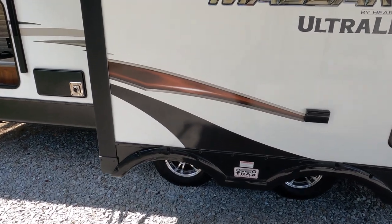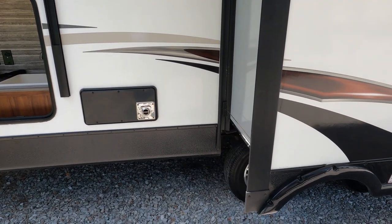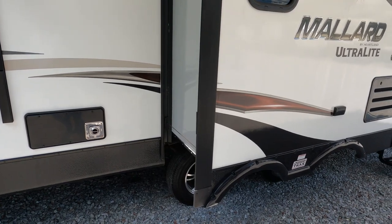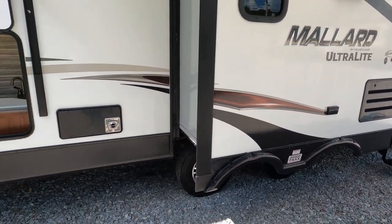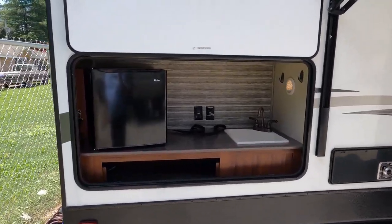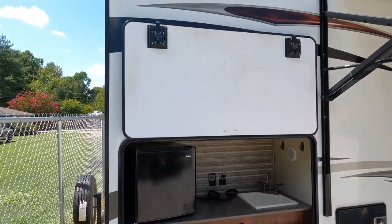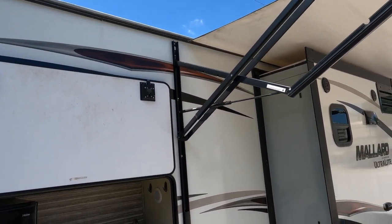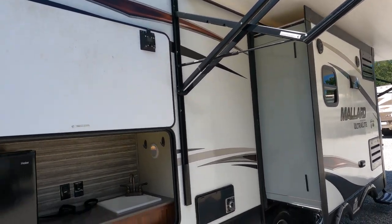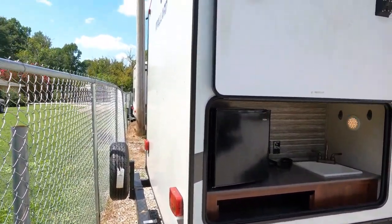Versus the axles being one right after the other, this setup is further apart — a more balanced platform going down the road. It has an outside kitchen, outside electric refrigerator, a place for an outside TV if you wanted one, magnetic catches on all the doors. You don't need a slide topper on the slide out since it's underneath the awning, but you do have one on the other side. Spare tire on the back and a bolt-on hitch for a bicycle rack.